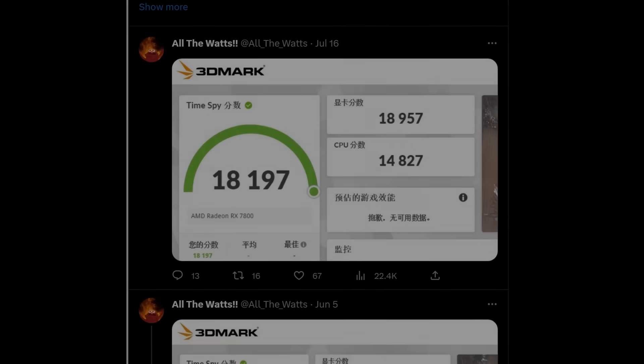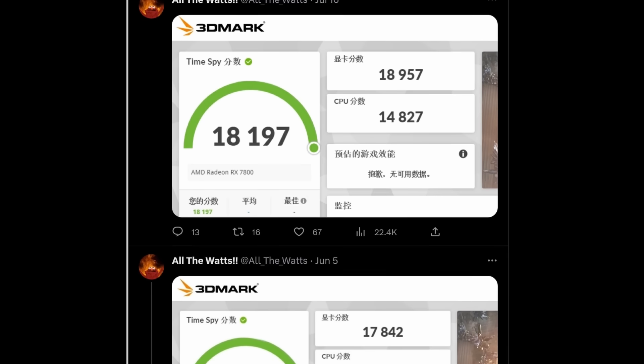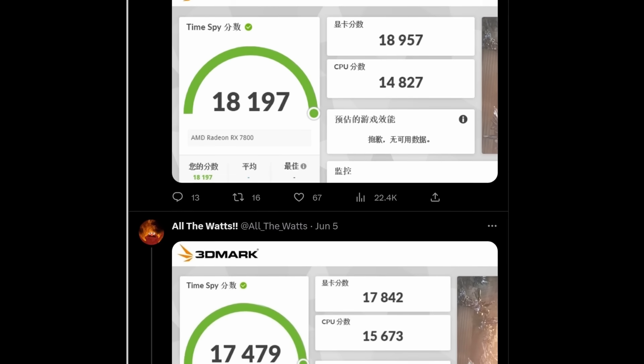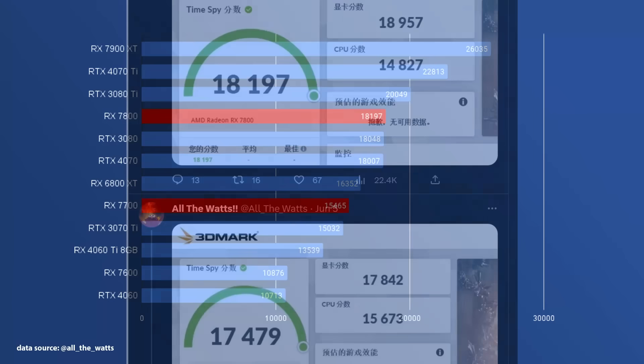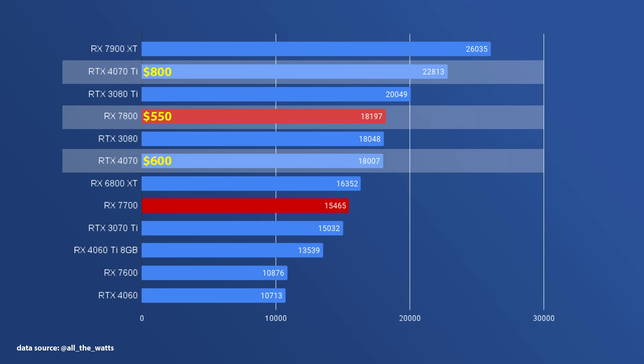While TimeSpy doesn't necessarily always correlate to gaming performance, we can get a sense of how a GPU fares against the current landscape based on its performance in this synthetic benchmark. I've put these results into a chart to help visualize the numbers, and we see that the 7800 performs around the same as the RTX 4070, with the expected price being $50 cheaper. In my opinion, that's not enough of a discount to make the 7800 worth it, considering the better features that Nvidia currently has and better driver support.